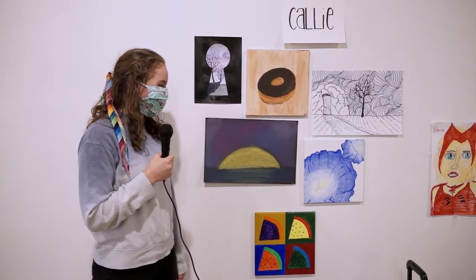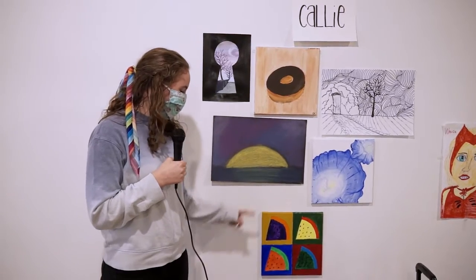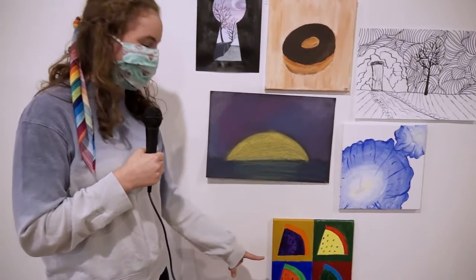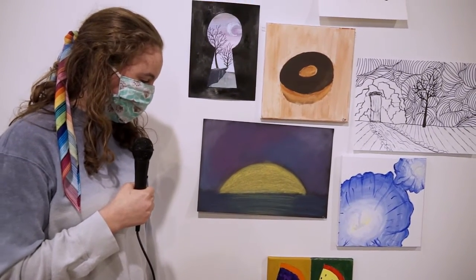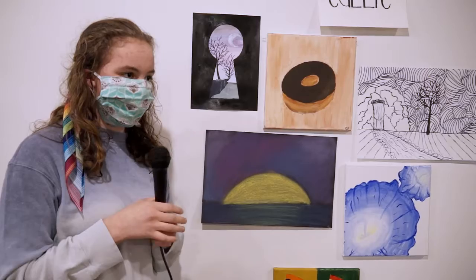Thank you, Lily. I also like this one because, like, the paint — you had to put enough paint on it that it would look right. Awesome, thanks.